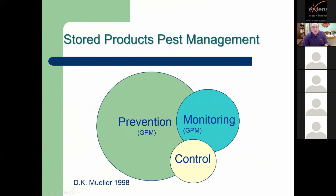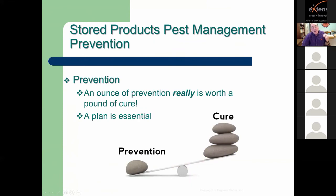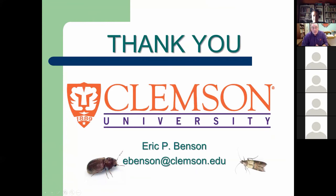To finish up, stored product pest management deals with prevention, monitoring, and — when all else fails — control strategies. But prevention is essential. It really is an ounce of prevention worth a pound of cure. With that, thank you for listening, and I'd be happy to take any questions.